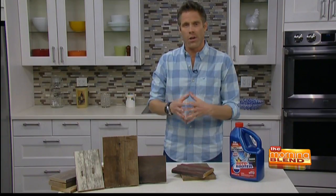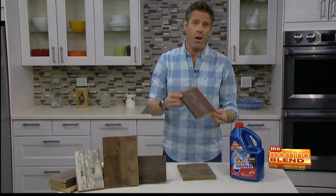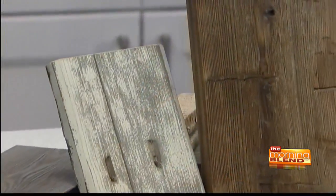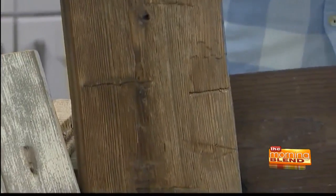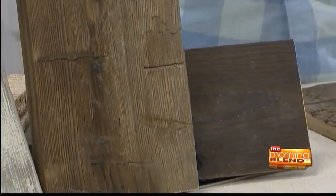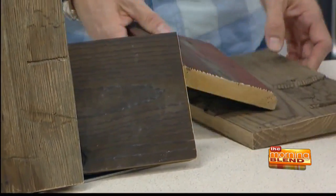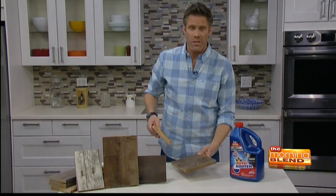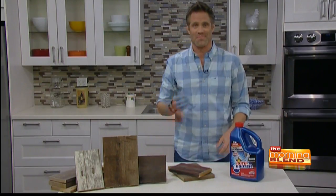One thing I've seen leaps and bounds is the use of reclaimed wood on the walls. You have the natural patina of an old barnwood piece — and it's not like your old chicken coop wood, it's not like 80s paneling. You can have paint, you can have patina, you can also have the ax marks. This adds a story to your space and value to your house. And that's very in right now.